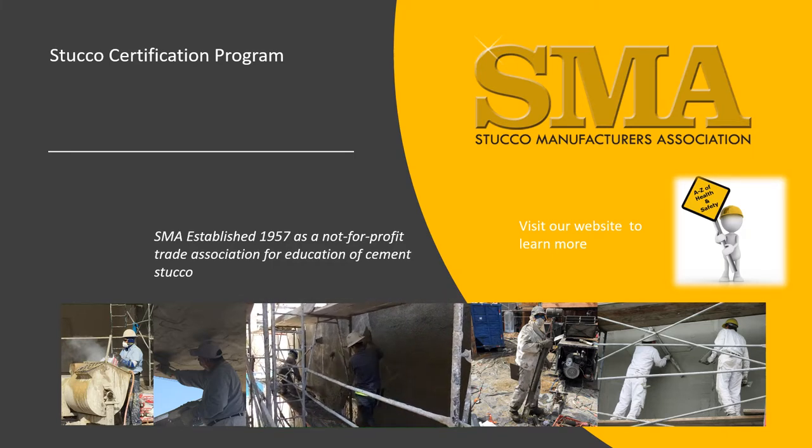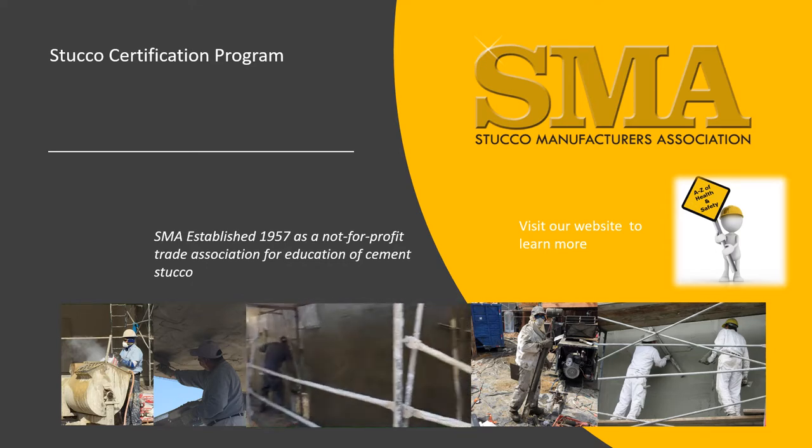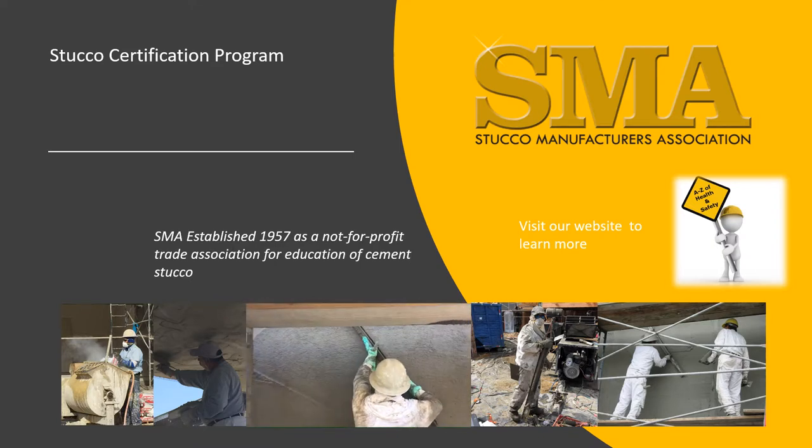Stucco is basically a blend of sand, cement, lime, and water that is applied wet to buildings to form a hard, dense shell. This is a skill-intensive trade and requires professionals.